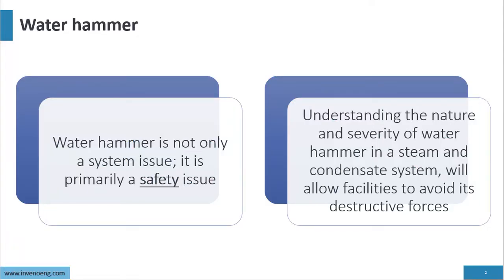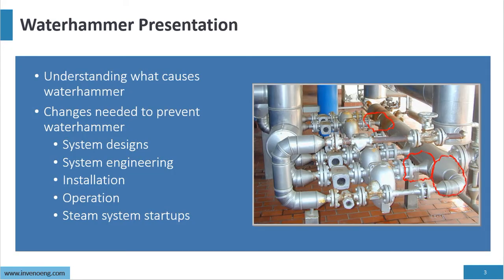Water hammer is not only a system issue, it's a safety issue. We have to understand water hammer because it presents a safety issue for plant personnel. Understanding the nature and severity of water hammer in steam and condensate systems will allow facilities to avoid the destructive forces of water hammer. In this presentation we'll understand what causes water hammer and the changes needed to prevent it.